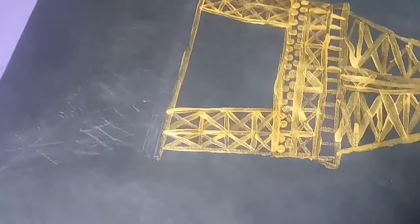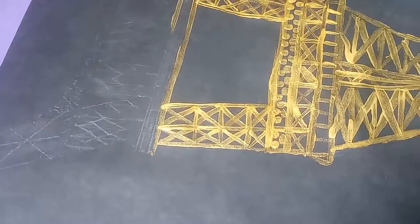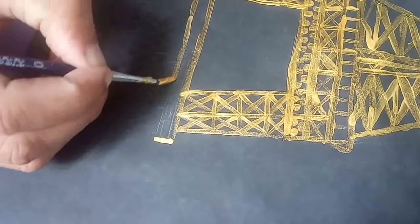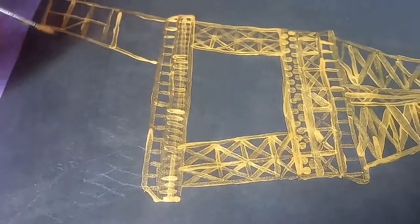I'm 1,063 feet tall from my base to my antenna tip. Almost 7 million people visit me annually — come take the trip! My official color is Eiffel Tower brown. I'm painted every 7 years with 60 tons of paint so my raw iron doesn't rust — that is the fear. The weight of my metal frame is roughly 7,300 tons.